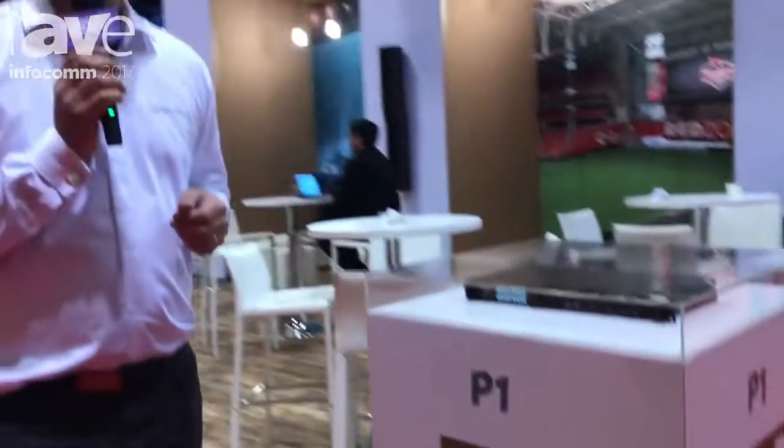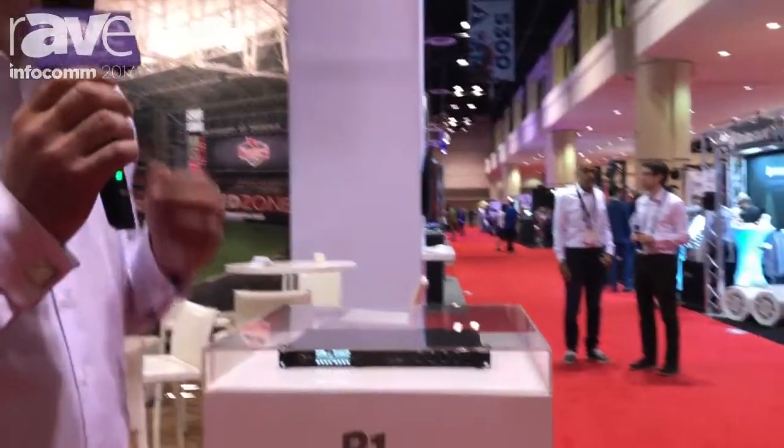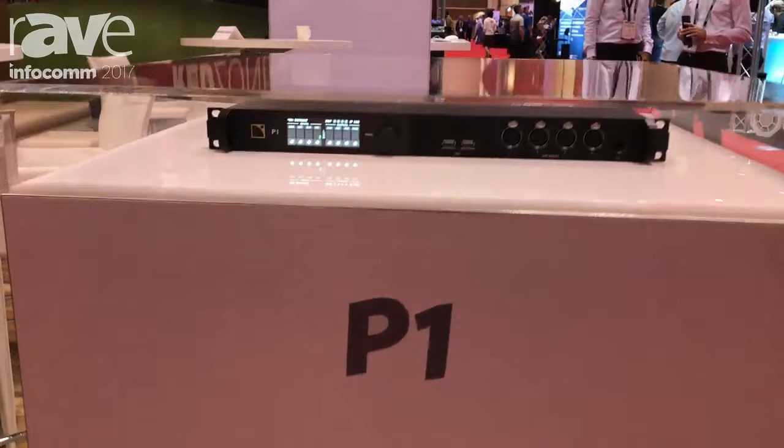Hi, this is Scott Sugden, Head of Applications for Touring at L-Acoustics US and Canada. We're here at Infocom 2017 in Orlando, Florida. We're really excited to introduce our brand new front of house DSP network processor, the P1.